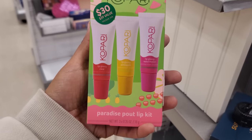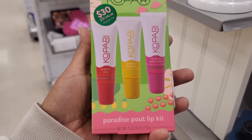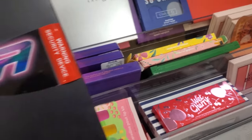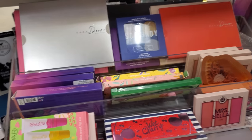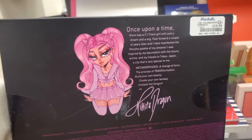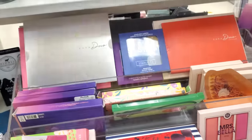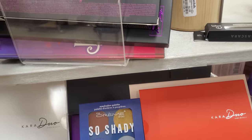Look at this — we have lip gloss: watermelon, pineapple, and maybe a cherry. This is $15. So I found Nikita Dragon — all these people who had makeup in Morphe are all here in Marshalls and TJ Maxx. $20. I'm not a big makeup person, but hey, this is pretty cool — you can find this stuff here.